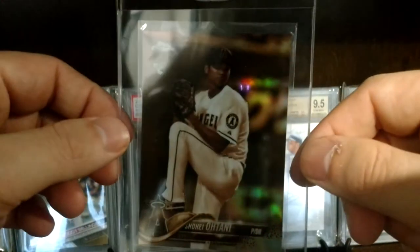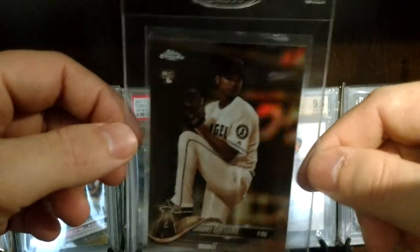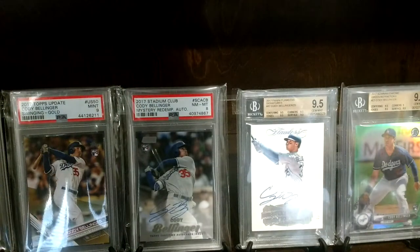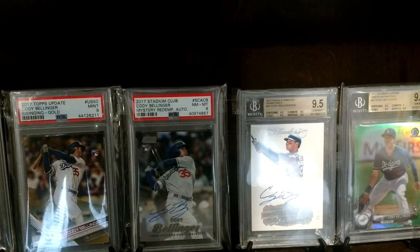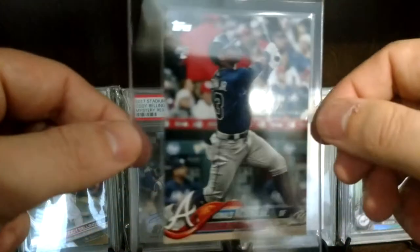There's improvement to come. Shohei Ohtani — this is the Topps Chrome version, the Sepia Refractor, which I got as part of the Bregman, the Ohtani, and the Robert cards for quite a deal.